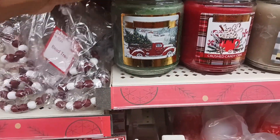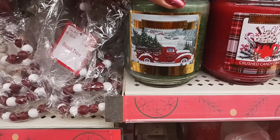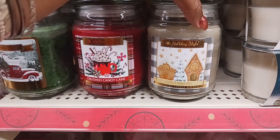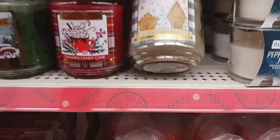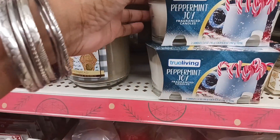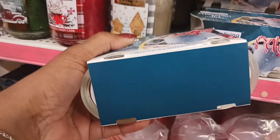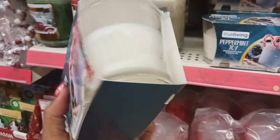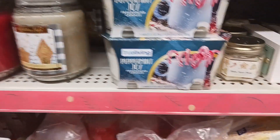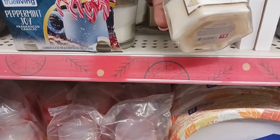Right down here they have holiday candles: Fresh Fur, Crushed Candy Cane, and Gingerbread — all $5. They also have True Living Peppermint Joy fragrance candles where you get two in the pack. And there's this cute little Baked Sugar Cookies candle for $1.